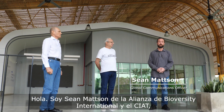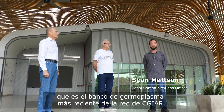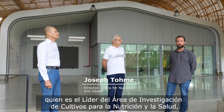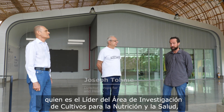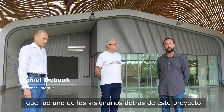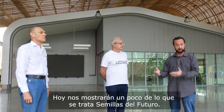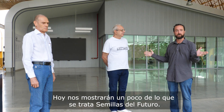I'm Sean Mattson with the Alliance of Bioversity International and CIAT, and today we're at FutureSeeds, which is the newest gene bank in the CGIAR network. I'm here today with Joe Tome, who is the research area leader for Crops for Nutrition and Health, and Daniel De Book, a scientist emeritus who was one of the visionaries behind this project to make FutureSeeds a reality. Today they're going to show us a little bit of what FutureSeeds is all about.